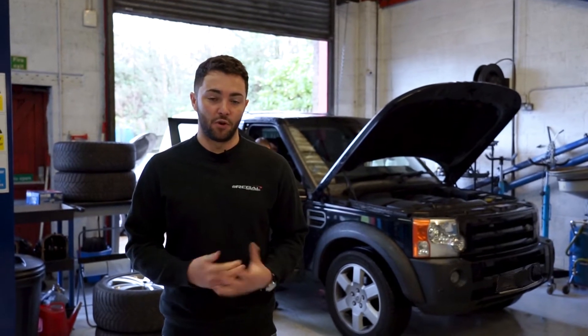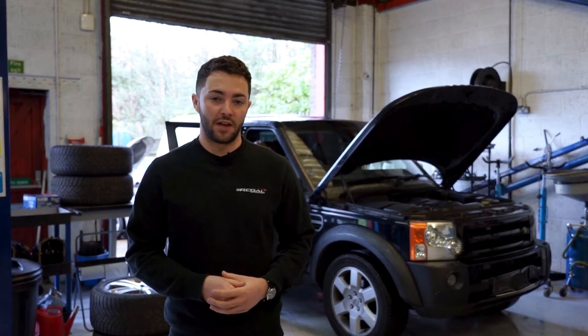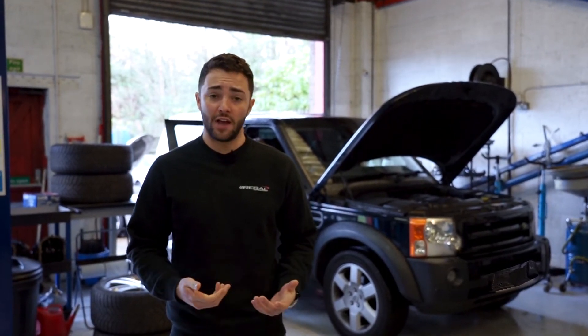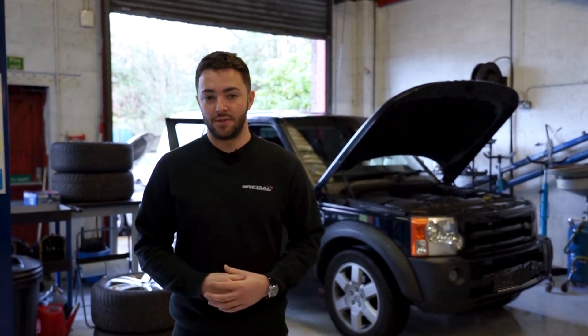So today we're going to block off the EGRs, and as part of that process we also have to install some ECU software to tell the ECU that the EGR is no longer active in the vehicle. I'm just going to show you the process of that — it's a common problem on these cars and it's an easy remedy to do.